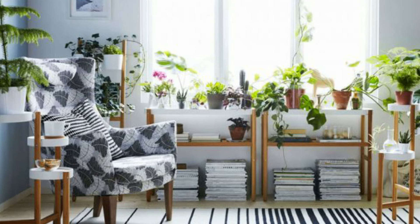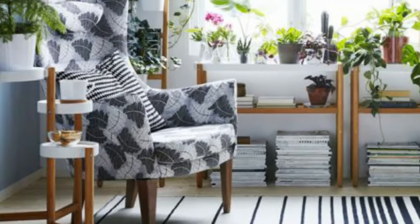10. Ikea 2-Tier Multi-Plant Stand. Fashion a virtual forest inside your home. Made of natural and painted bamboo, two rows of shelving mean all your plants can take a share.